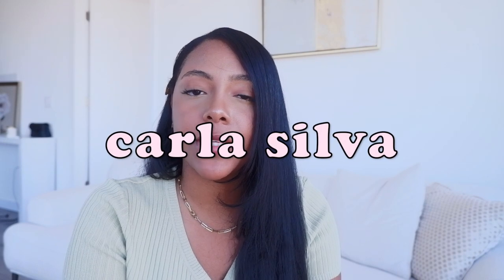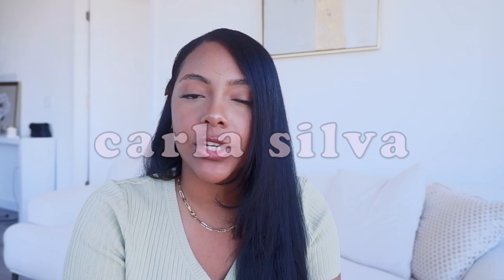Hi guys! Welcome back to my channel, or welcome if you're new. My name is Carla and today's video is going to be my jewelry collection. A lot of the pieces I have are generally more affordable, and the pieces that I do have that are solid gold are things I'm going to keep for life. But since there are a lot of trendy jewelry pieces out there in the market, you don't necessarily want to spend hundreds or thousands of dollars on every trendy piece.